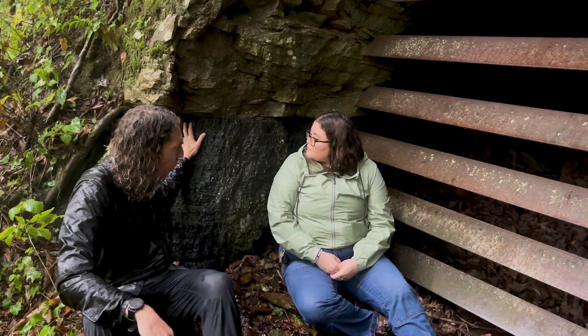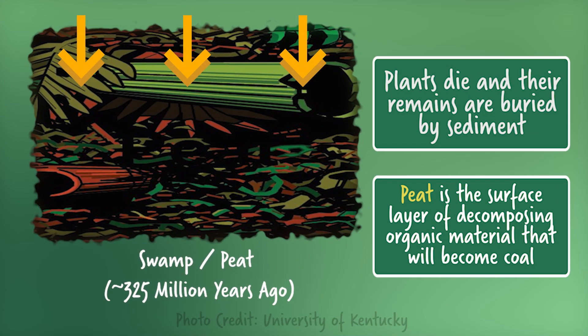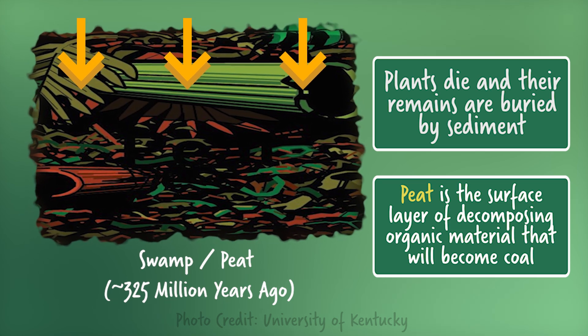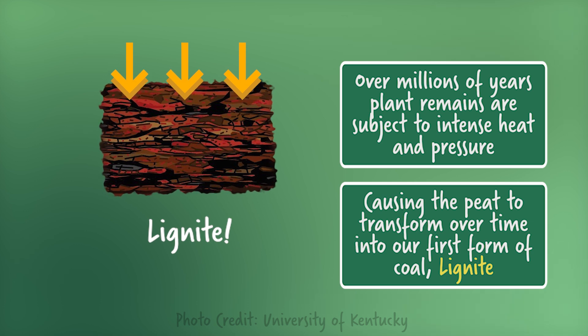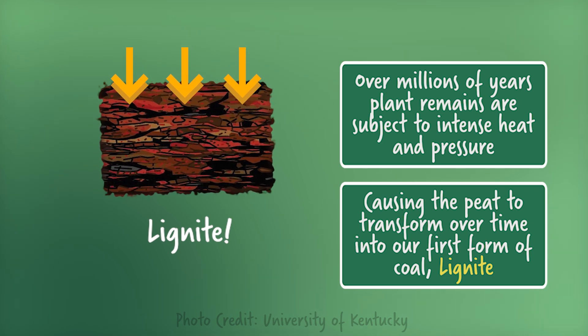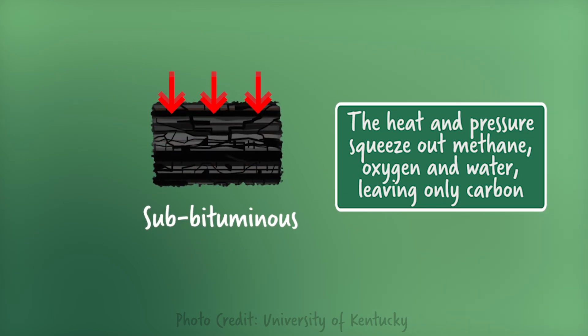So how did this coal form? First, the carbon is taken up by plants during photosynthesis. Then those plants die in their depositional environment and are buried deep within the earth. That heat and pressure from the earth squeezes out all the methane, oxygen, and water, leaving only the carbon behind. So these used to be plants? Yes, they used to be plants in swamps.